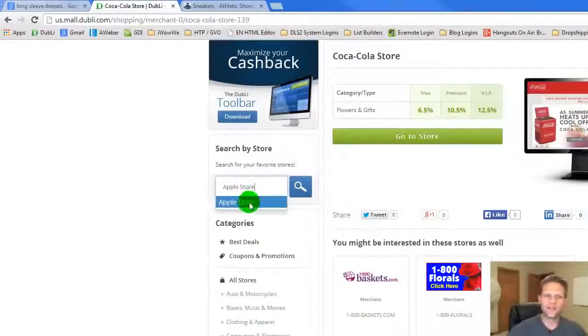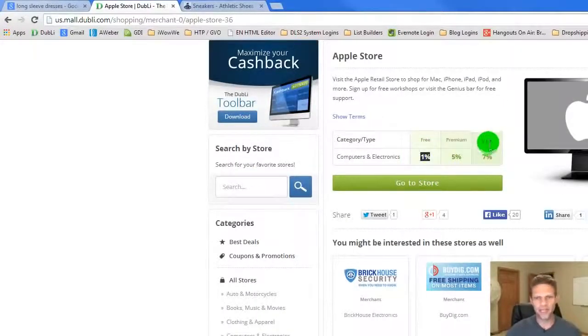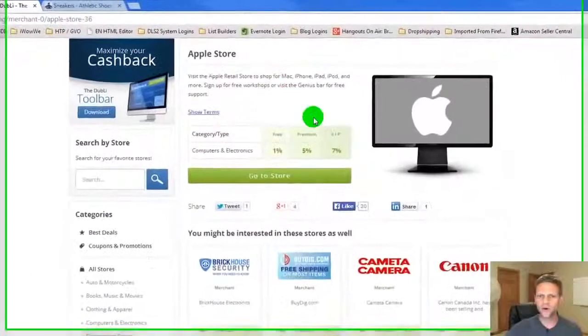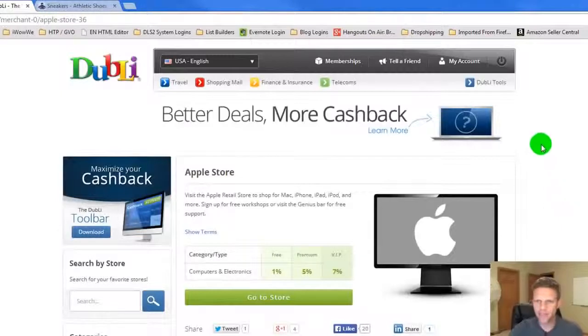I wanted to show you guys this is a huge one — nobody in the world that I'm aware of gives you discounts at Apple. As a free member, you get 1%. As a VIP, you get up to 7% at Apple. Nobody in the world gives discounts at Apple. From what I've been told, Apple only offers sales at Christmas and one other time a year. And so every single day, you can go to the Apple retail store online and get 7% on your savings.